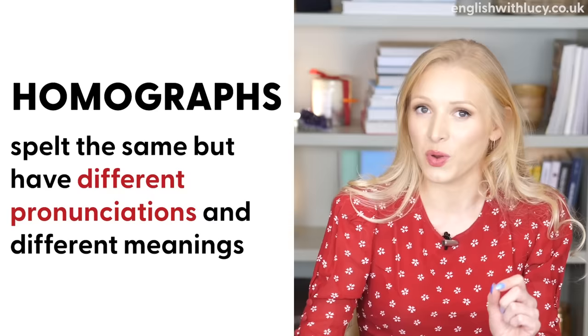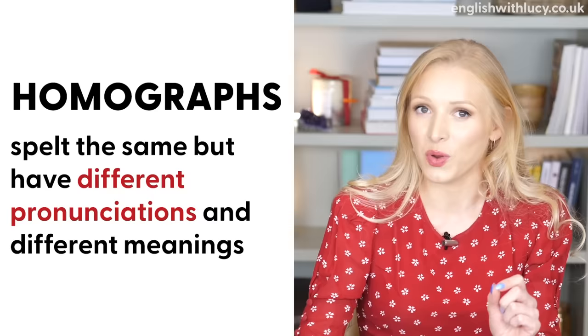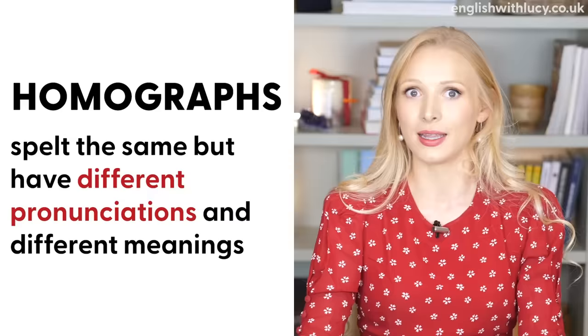Now let's move on to the homographs. These are words that are spelt in the same way but pronounced differently, and of course they have different meanings. I find these particularly interesting. The pronunciation differences can be quite subtle, so I'll say them as clearly as possible. I'll also put the phonetic transcriptions up on the screen for you to see the differences.